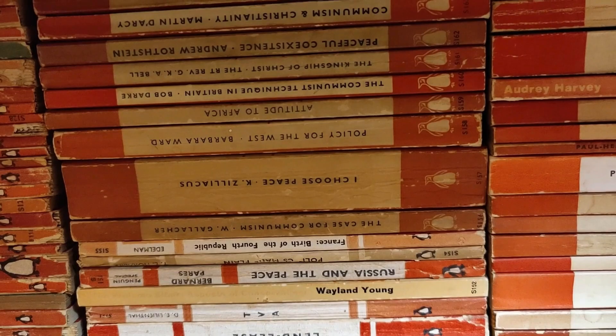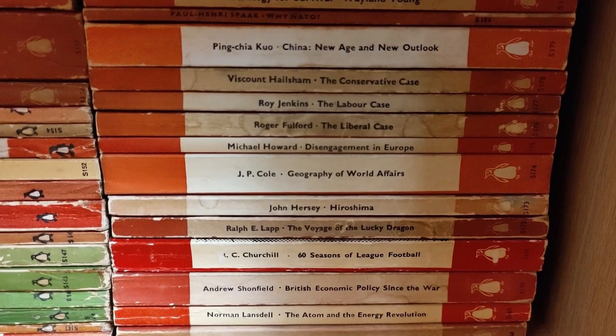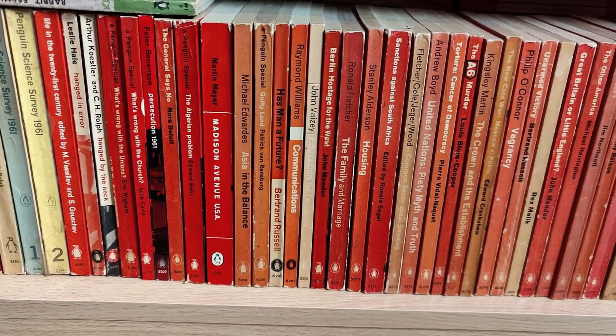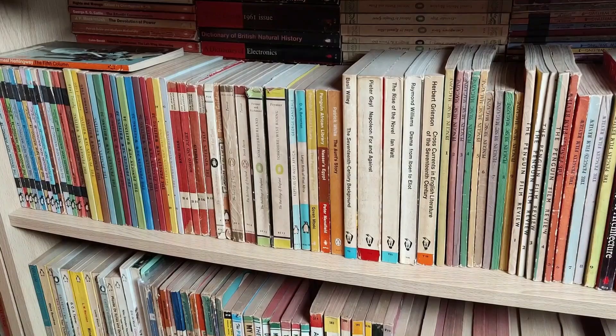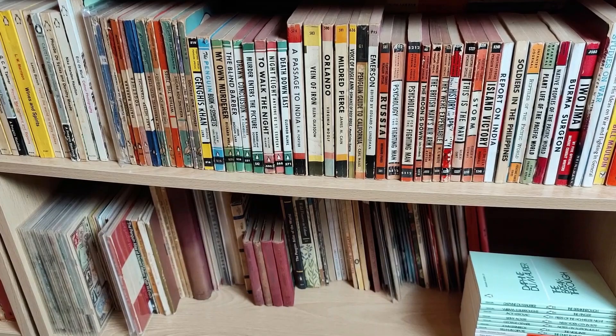At the end of the war the Penguin Specials series stopped for a little while, then was revived in the late 50s and early 60s with topical points of interest from that period. There are a few tougher-to-find titles in that 1960s period.